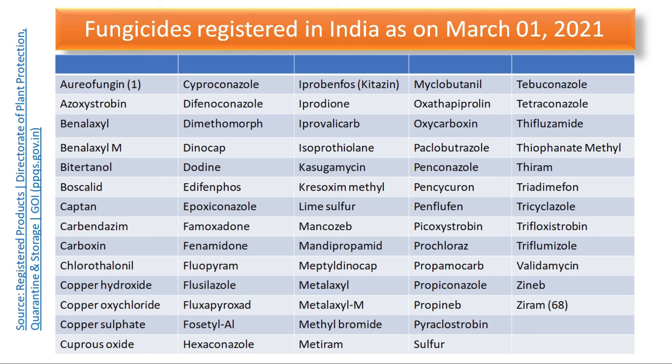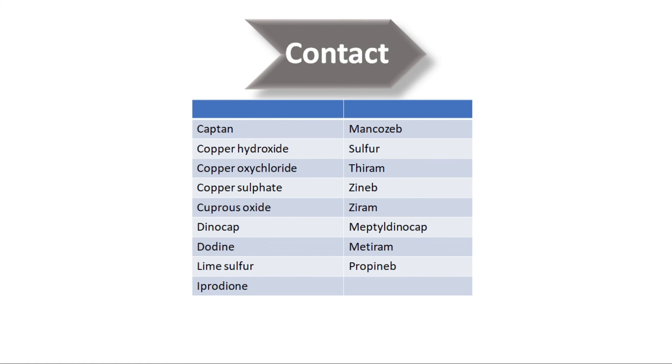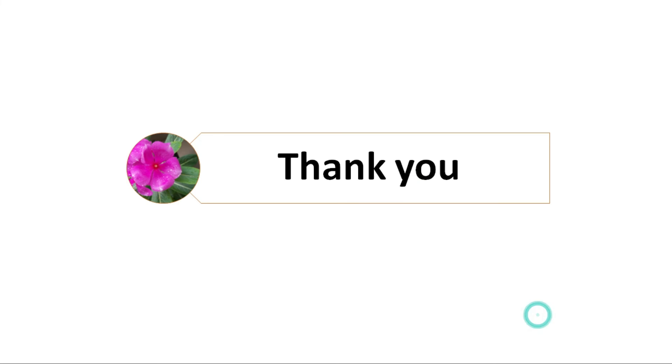From this list, we can see there are many systemic fungicides like carboxin, oxycarboxin, and others mentioned in the list. Out of the 68 fungicides, we also have many contact fungicides — captan, copper compounds, dinocap, dodine, lime sulphur, and so on. Fungi find it difficult to overcome resistance to these contact fungicides. So that is the end of the lecture. Thank you so much.